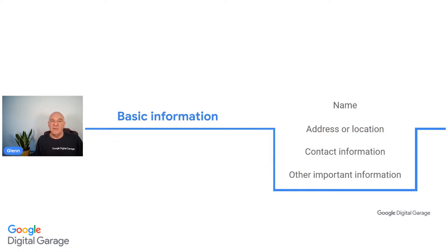Basic information is going to include your name and your address or location - you don't need to go into your home address, just the region you're in. Your contact information should be at the top so people can get in touch with you easily and quickly. Include any other important information relevant to the role - for example, if the role involves driving, you can say you've got a full driving licence. You don't have to put your age or date of birth; that's entirely your choice.